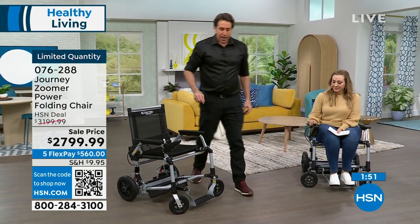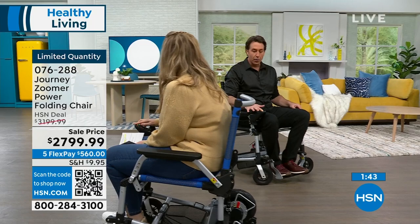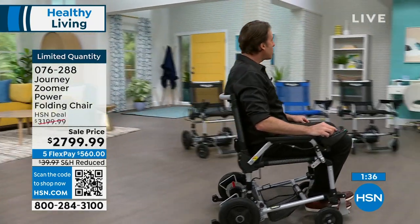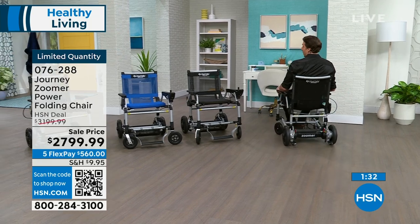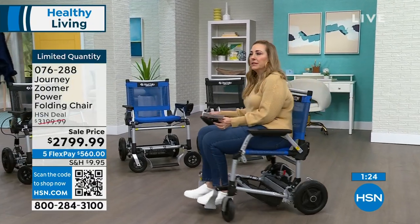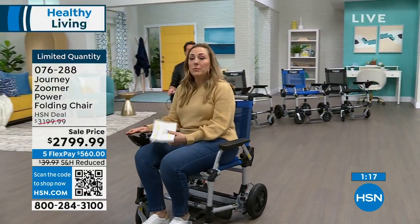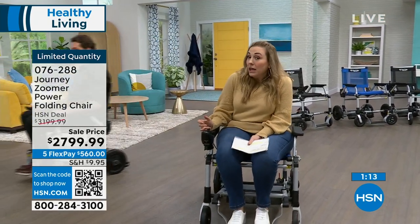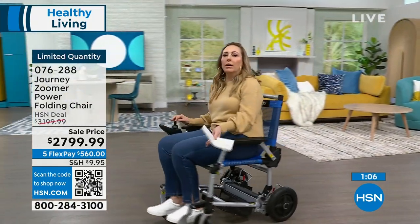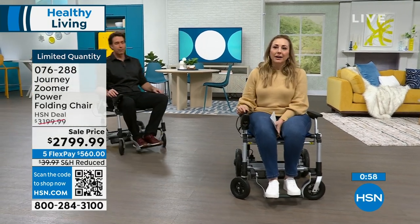So many people haven't been on an airplane in years because they can't get around like they used to. With the Zoomer, they go right through TSA, check it at the gate, and take it with them. And this isn't just for people who are wheelchair-bound — it's for those who don't want to stand for 12 hours, who have knee, ankle, or hip issues, or who just don't have the stamina they had at 40.